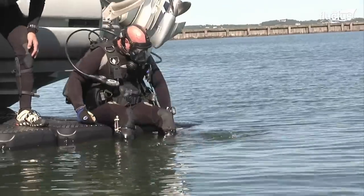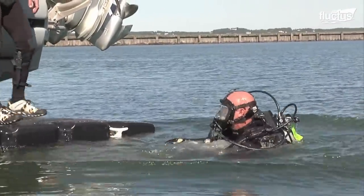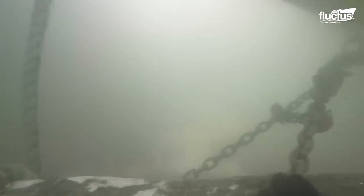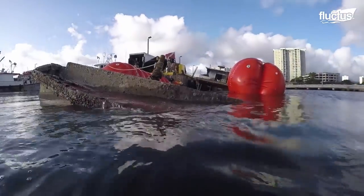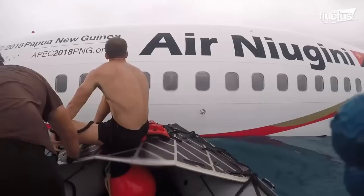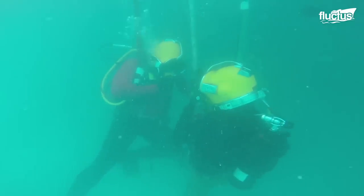Despite operating primarily underwater, the men and women of the UCT are no strangers to emergency situations that take place elsewhere. In cases such as overwater plane crashes and boat collisions, nearby UCTs will join the Coast Guard and other local authorities in rendering rapid assistance to those in need, whether they're civilians or other military members.